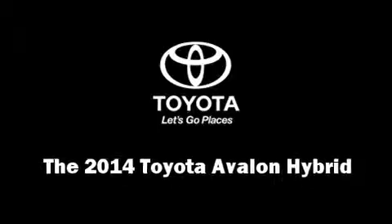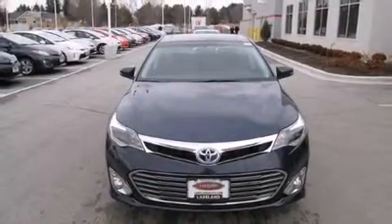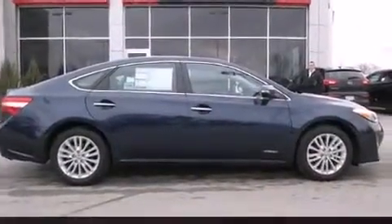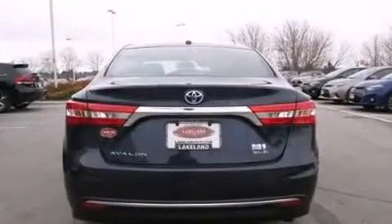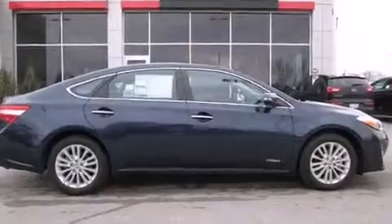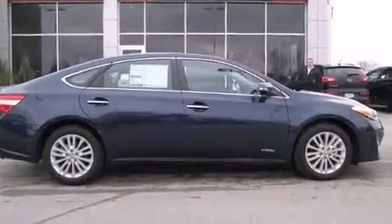The 2014 Toyota Avalon Hybrid. This four-door, five-passenger sedan will allow you to take command of the road with confidence. Smooth gear shifts are achieved thanks to the 2.5-liter four-cylinder engine. And for added security, dynamic stability control supplements the drivetrain.